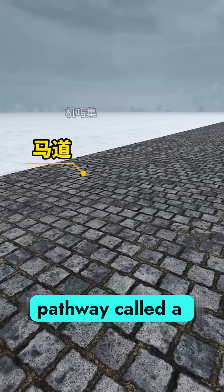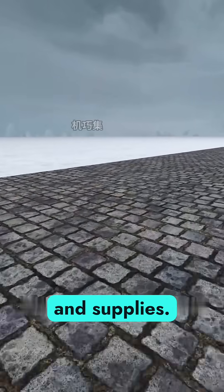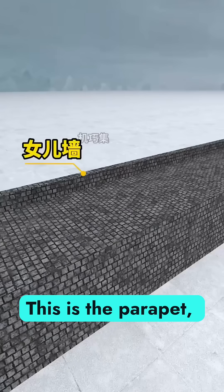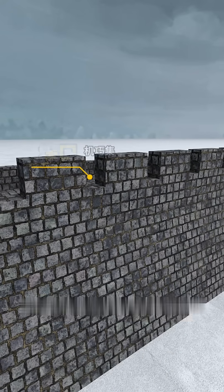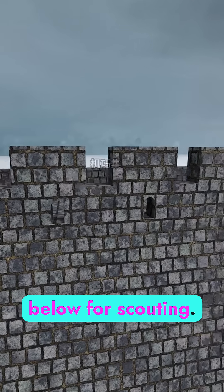On top, you lay a flat pathway called a horseway, so soldiers can move quickly with weapons and supplies. On the inside edge, you add a short wall — this is the parapet, protecting soldiers from falling. On the outer side, you build a defensive wall with archer slits on top for shooting and watch holes below for scouting.